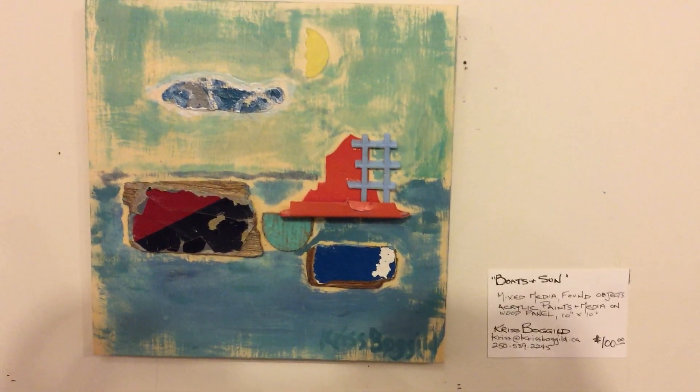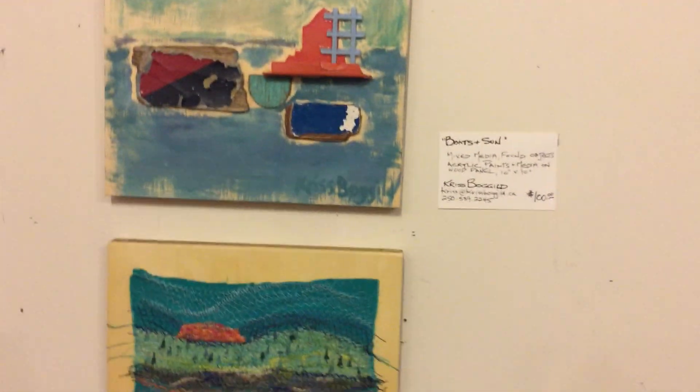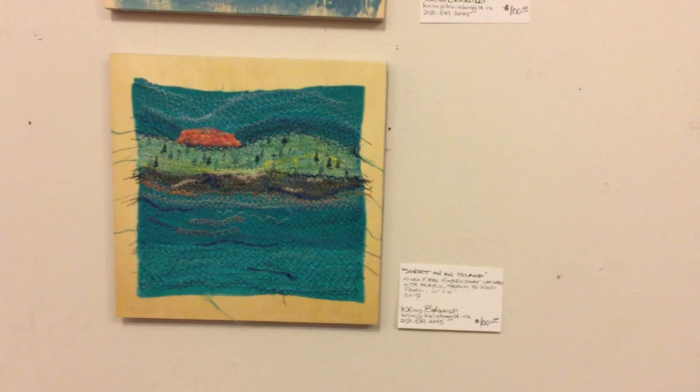This one's called Boats and Sun, mixed media, and Sunset on an Island.